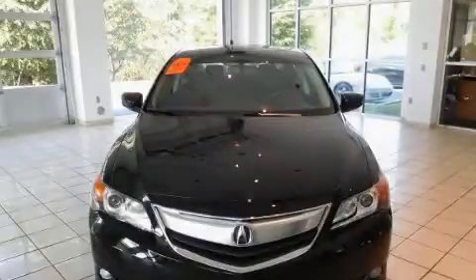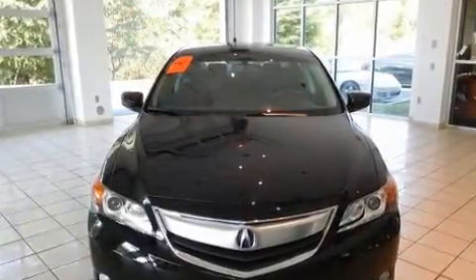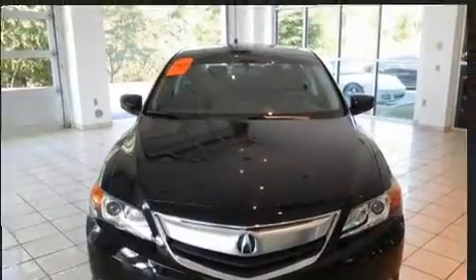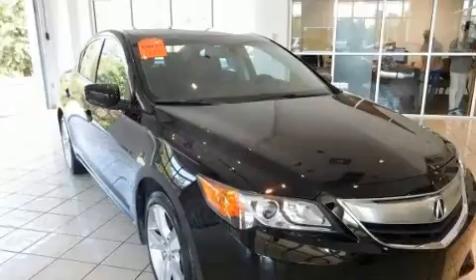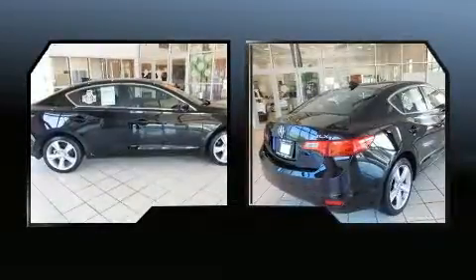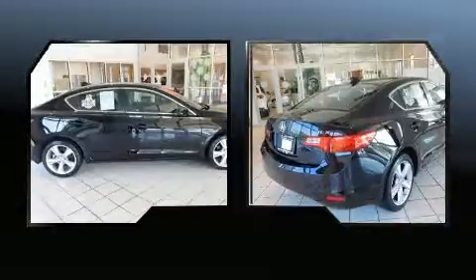Outstanding design defines the 2013 Acura ILX. This four-door, five-passenger sedan has not yet reached the 20,000-mile mark. It features an automatic transmission, front-wheel drive, and a two-liter four-cylinder engine.